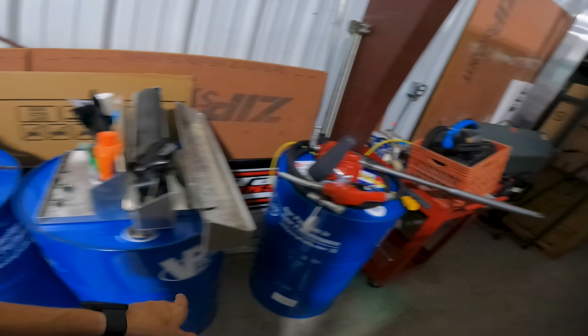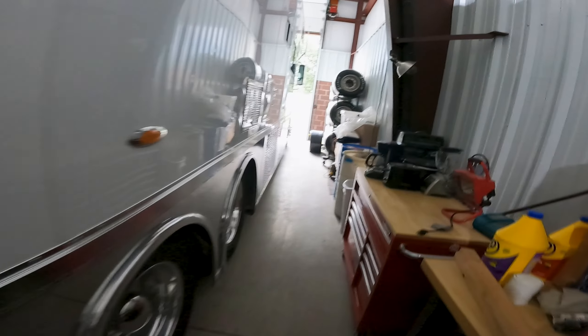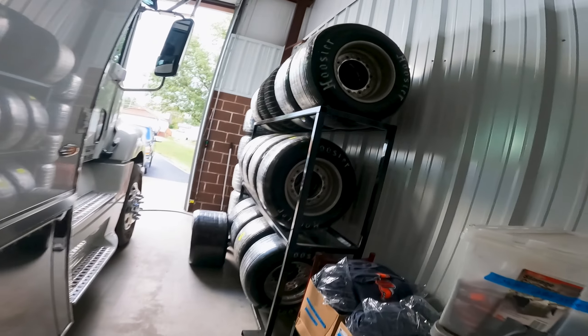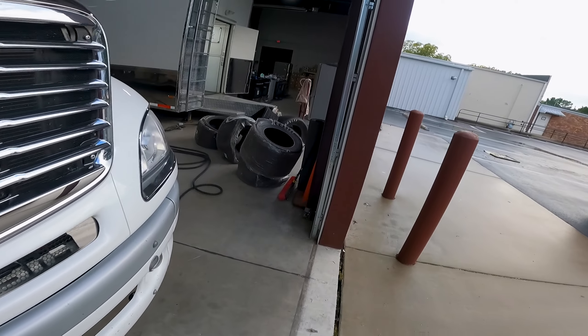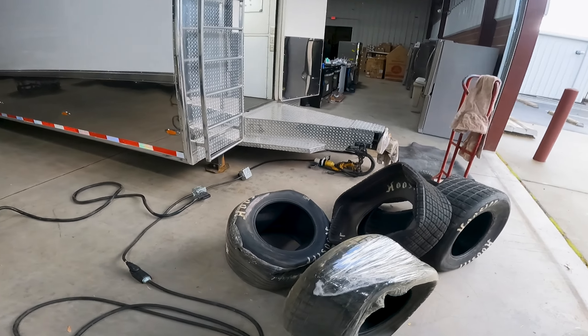Trailer, trailer, trailer. All the tires that are mounted — that's a good tire still that we can use next year. These however we can't, and they all gotta go to the recycling place.